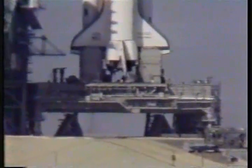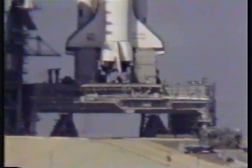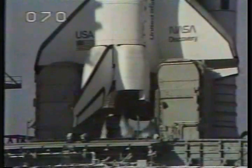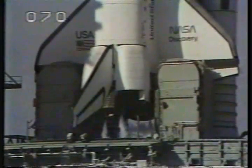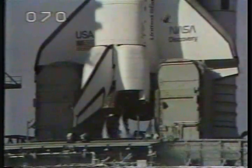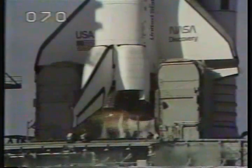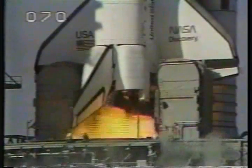The sequencer on the orbiter now controlling the final seconds of the countdown. The body flap and speed brake are in launch position. T minus 10 seconds. 9, 8, 7 — we have main engine start.